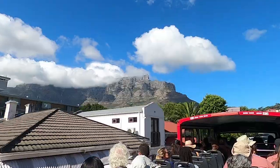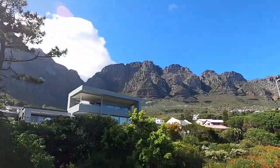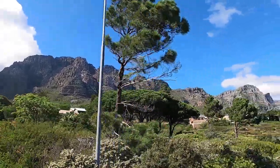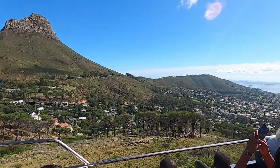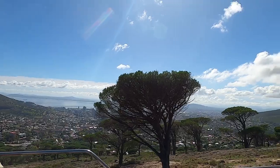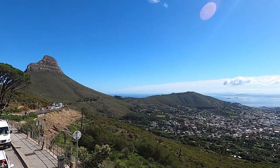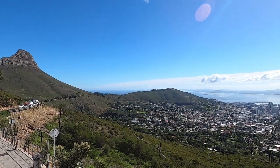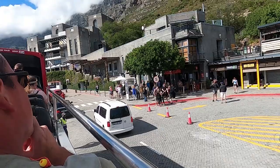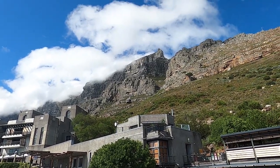The route then heads over to Church Street and through some beautiful residential neighborhoods, then up the hill towards Table Mountain and the Cableway, passing Lion's Head. After several switchbacks with spectacular views of Cape Town below, the bus stops at Table Mountain where you can take the cable car up to the top, reaching an altitude of 3,500 feet.